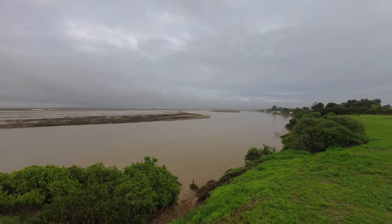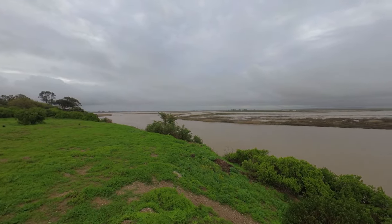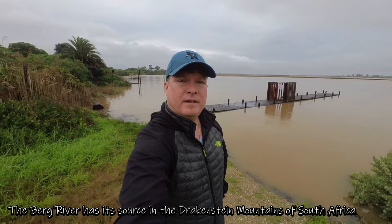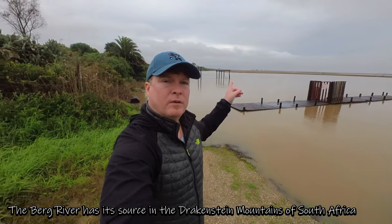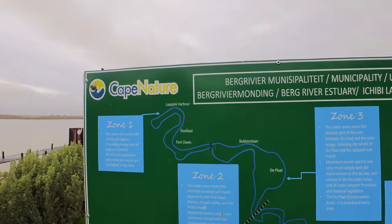I think it's going to be a nice day today, so let's go see Bokomlaan. Welcome to Bokomlaan — behind me is the Berg River, and it's quite full. The jetty is almost completely underwater because it's been raining quite badly the last couple of days, and there's even more rain coming. Within a couple of days this jetty will be completely underwater.